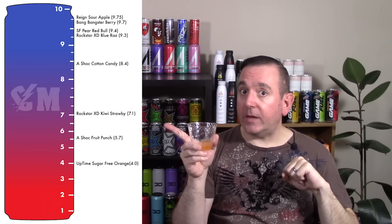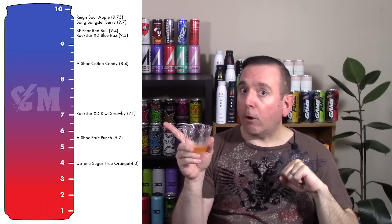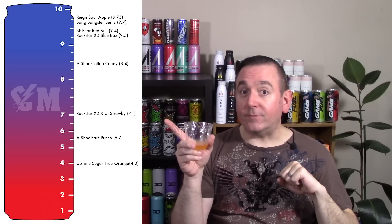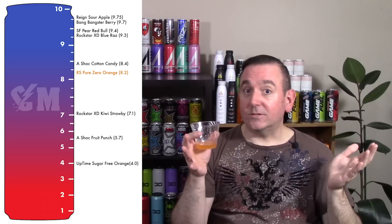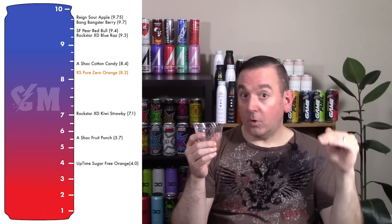Overall, where's it going to go on the Caffeine Man rating chart? Even though I personally don't like orange that much, it's a really good orange flavor. I'm putting this at an 8.2. I'm probably going to have to change my master list for companies to separate them out by line, because the original Rockstar didn't get that great of a rating. Rockstar Endurance was pretty good — we'll see where the Rockstar Zeros fall.